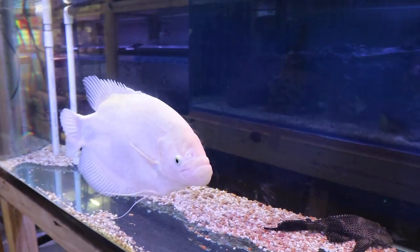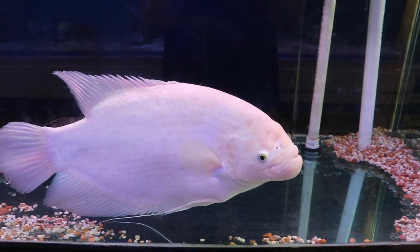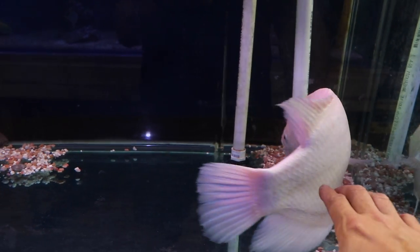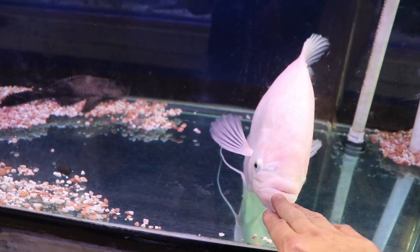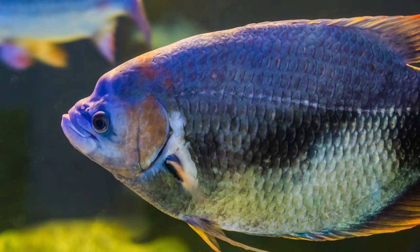There are two fish on this list that definitely look like they are aliens from another planet, and the giant gourami is one of them. This is a fish that starts off looking cute just like any other gourami, but when it gets big that's when the magic happens. Giant gouramis got their name for a reason — they're not the biggest fish on this list but they can get well over two feet in length, and they're not long and skinny like an arowana; they get big all the way around.